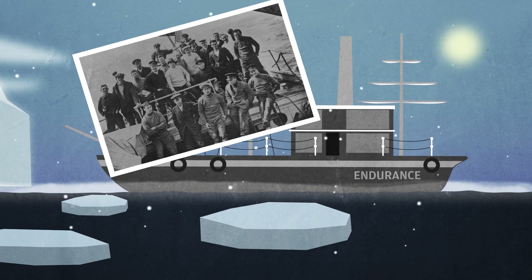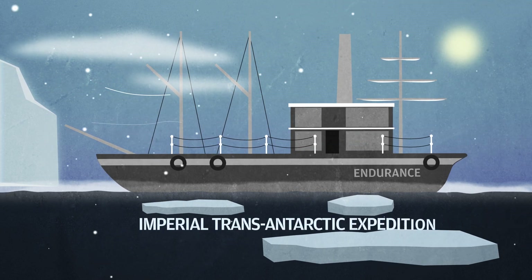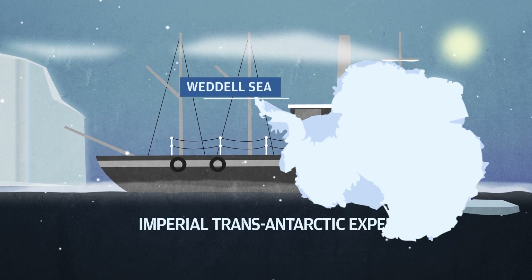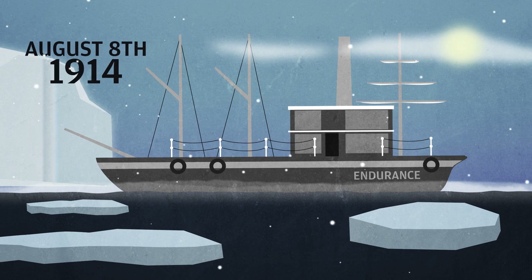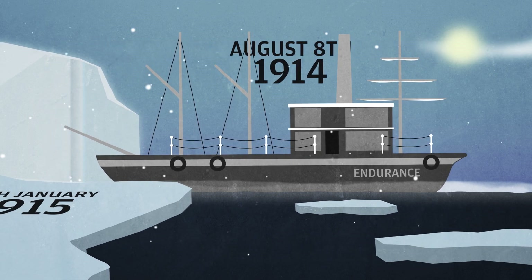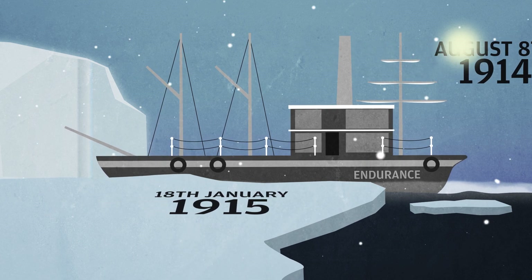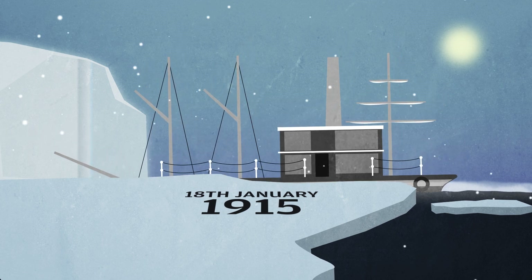Over 100 years ago, Sir Ernest Shackleton and his team began the Imperial Transantarctic Expedition that helped put the Weddell Sea on the world map. Setting sail on their ship Endurance on August 8, 1914, Antarctica was firmly in their sights. However, they encountered heavy pack ice on 18 January 1915 and their ship became stuck.